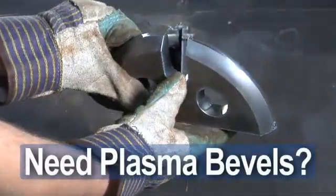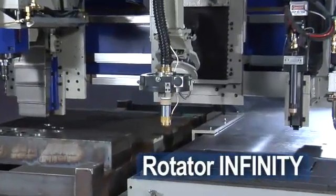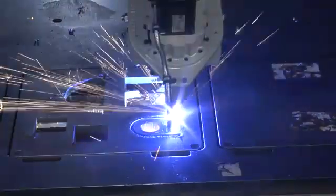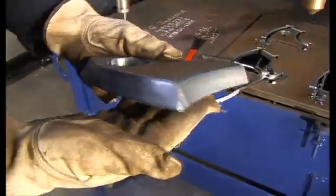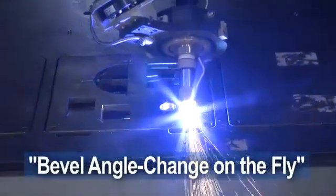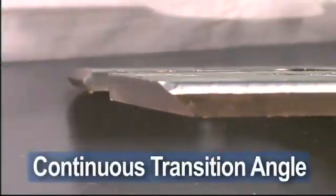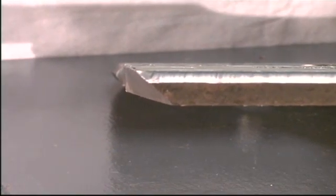Do you need complex bevel cuts? Choose the Rotator Infinity with continuous rotation and torch positioning, resulting in repetitive bevel profiles. Plus, the optional bevel angle change on the fly allows controlled variation of bevel angles on nearly any contour. The bevel angle can be changed in real time, creating a continuous transition angle. The Rotator Infinity can handle your toughest jobs.